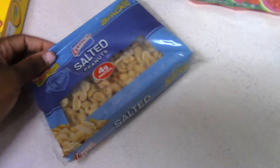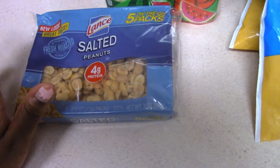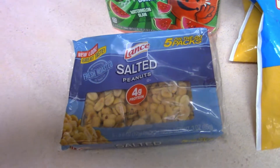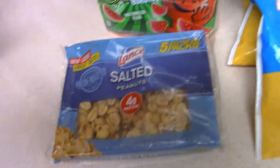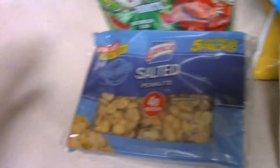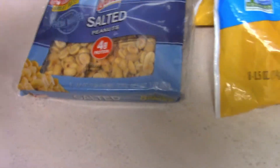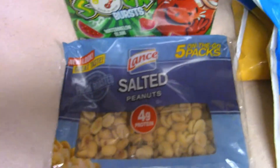Next is peanuts — this is a five-pack. It's another thing he normally likes. He loves nuts: cashews, almonds, and peanuts. His teacher is really good at sending back what they don't eat — they'll use a sandwich bag or put it in his container and send it back if he doesn't finish it.